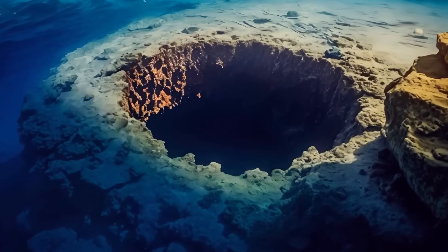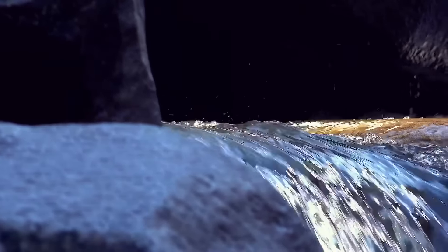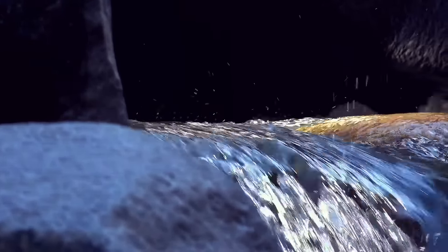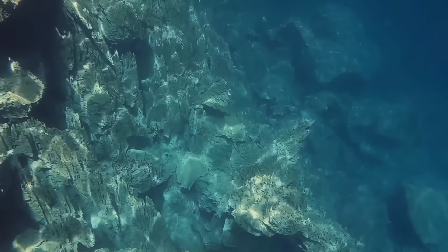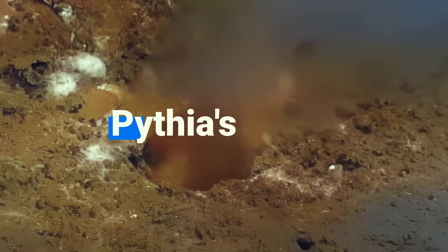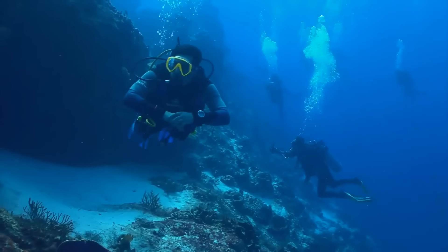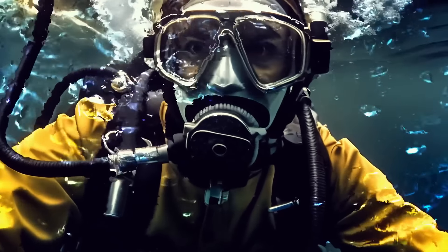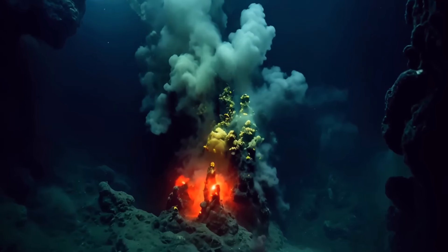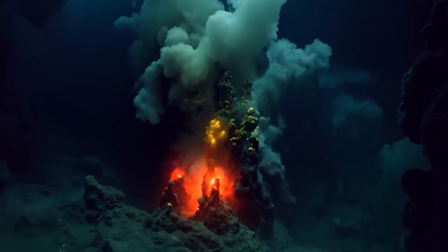There's a hole in the bottom of the ocean — it seems the ocean has a leak. But it's not like water flowing out — it's more like a spring where water is flowing in. This unique leak is known as Pythia's Oasis. A grad student accidentally discovered it, noticing bubbles rising to the surface.